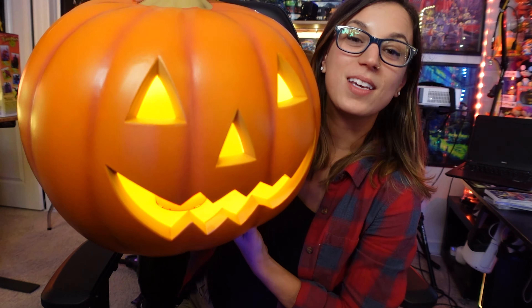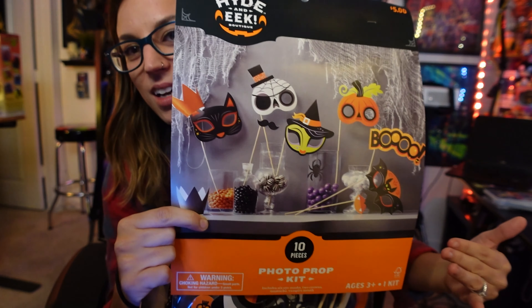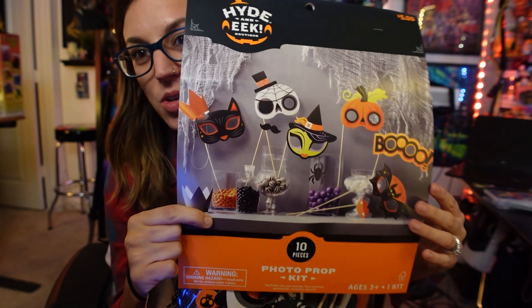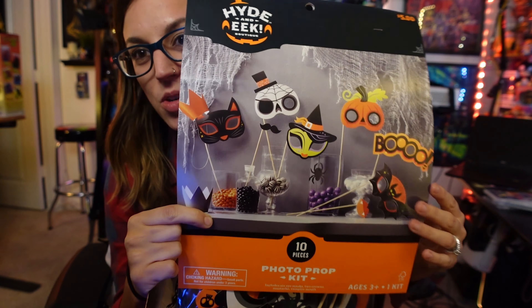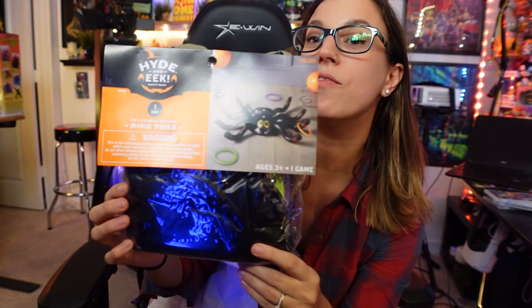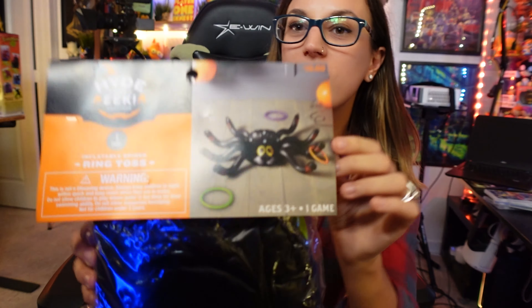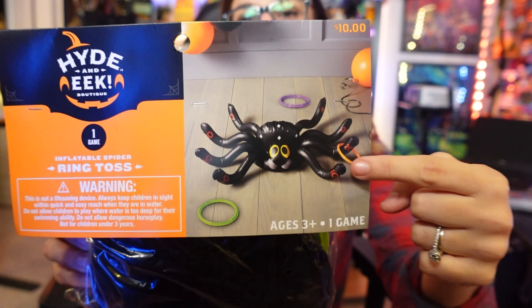Halloween is coming and I'm obsessed with doing fun stuff with the kids, so I got a bunch of stuff to throw a little Halloween-themed party. I could not deny these adorable little props to take pictures with. The designs for this Hide and Eek line from Target — I just love it. It's so colorful and playful and it really is eye-catching with the popping colors.